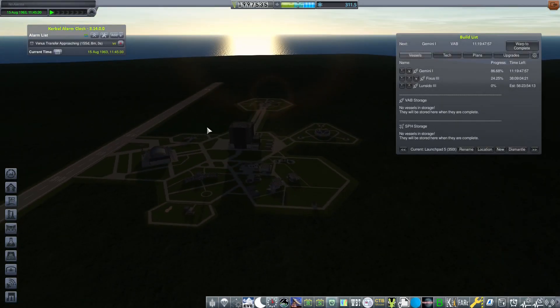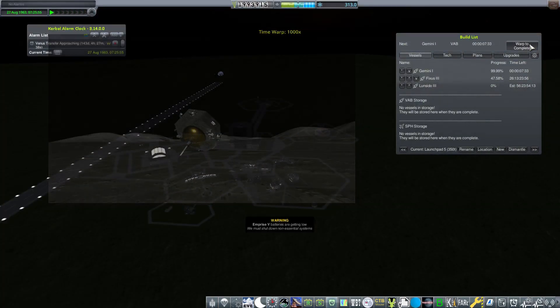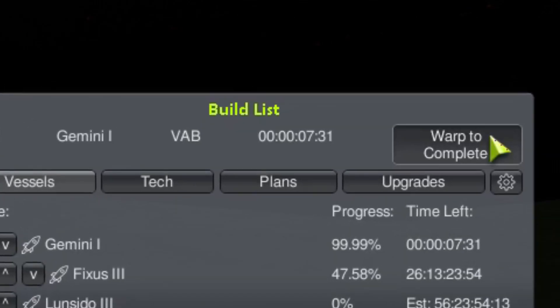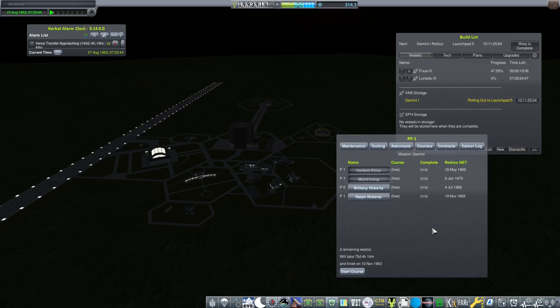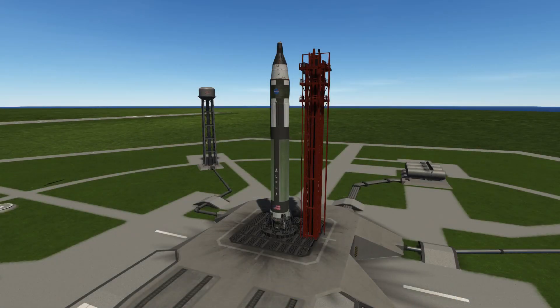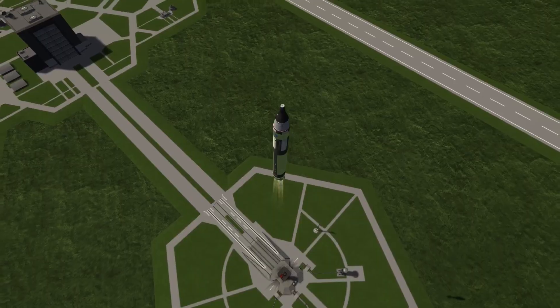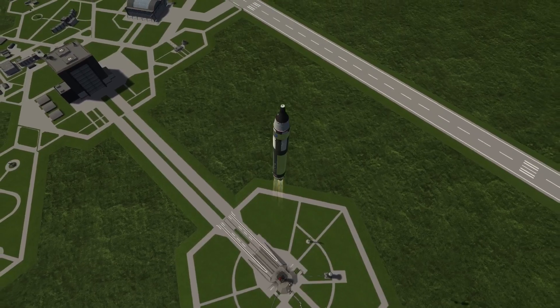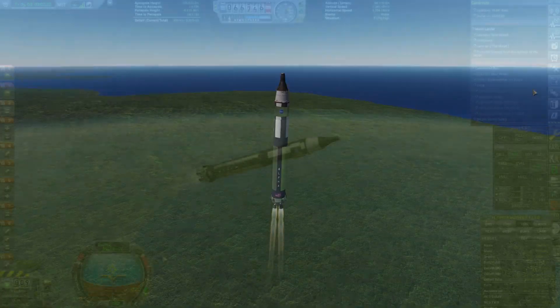Hello and welcome back to the RP-1 series. Last time we finished off by landing a probe on the moon, a relatively major mission, and today we're going to start things off with the first launch of Gemini. Gemini will be a major stepping stone in our manned space program. The two-seater capsule is launched on top of the Alpha launch vehicle. This new version has hypergolic engines, which we got to see in the last video.